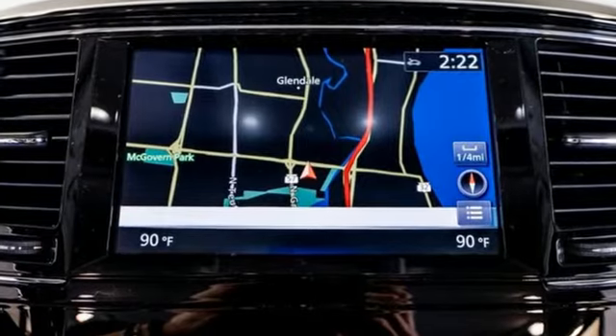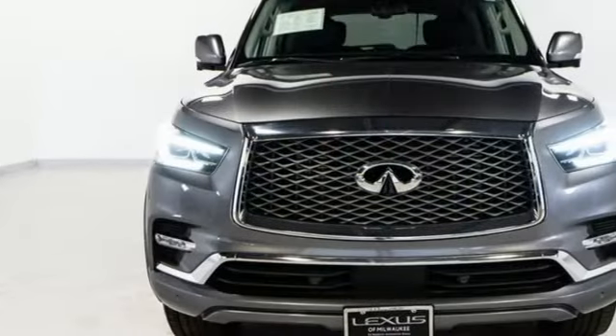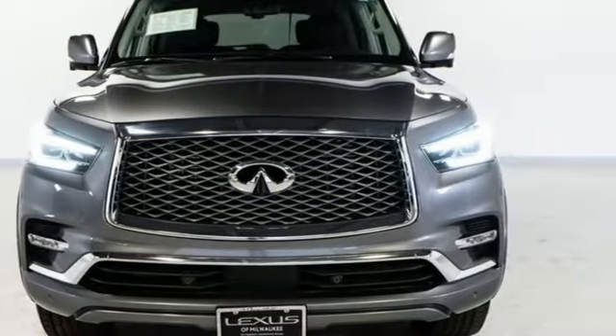For the distinctive life, you need a distinctive vehicle. Make it an Infiniti. See it for yourself when you take it for a test drive.